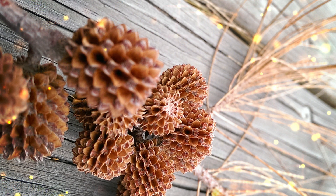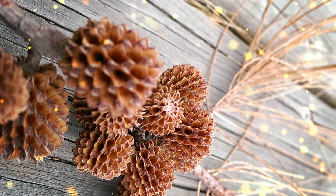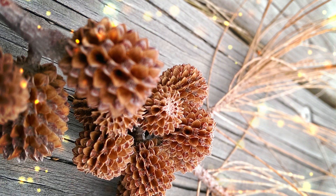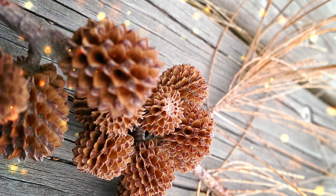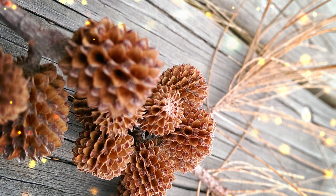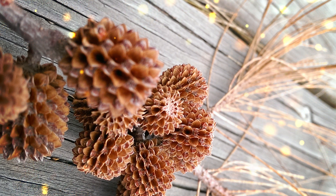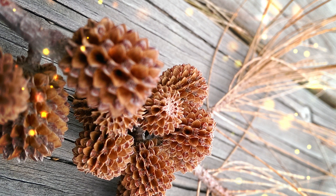Cycas circinalis, commonly known as the Queen Sago palm, is a species of cycad native to tropical and subtropical regions of Asia and the South Pacific. Cycads are primitive, ancient plants that are often mistaken for palms or ferns but are a distinct group with unique characteristics. The Queen Sago palm has pinnately compound leaves with multiple leaflets arranged along a central stalk. The leaflets are typically glossy, dark green, and lance-shaped with a slightly curved appearance. The trunk is thick, stout, and often covered in persistent leaf bases, giving it a textured appearance.